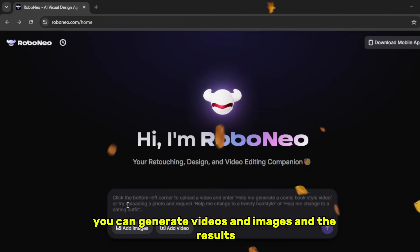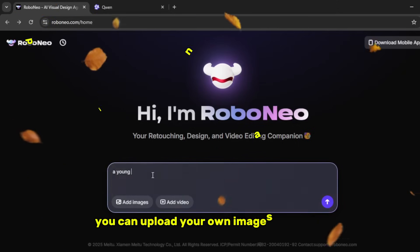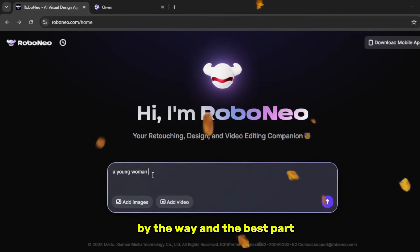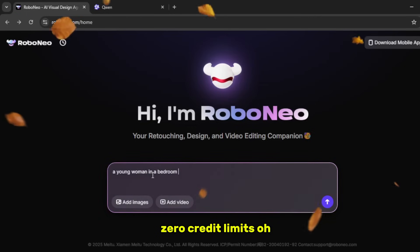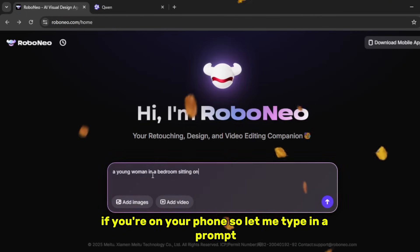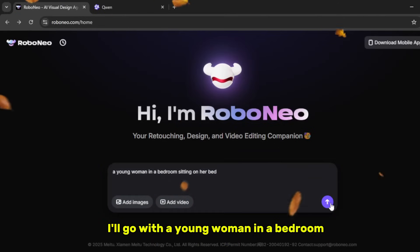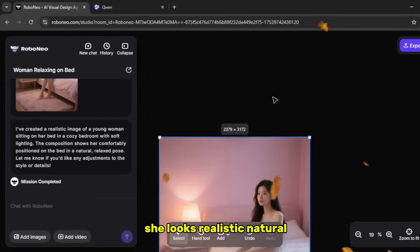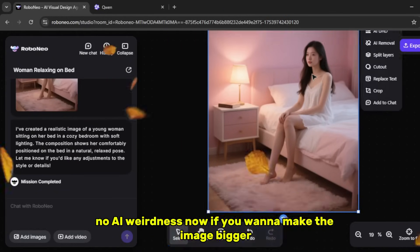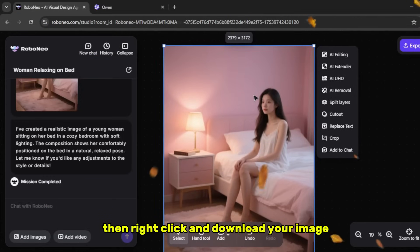You can generate videos and images, and the results — just wait. Let's test it out real quick. You can upload your own images and videos too, by the way. And the best part? No credits. I'm serious. Zero credit limits. And you can even download the mobile app version if you're on your phone. So let me type in a prompt: a young woman in a bedroom sitting on her bed. Now click generate. Boom — it gave us an excellent result. She looks realistic, natural, no AI weirdness. If you wanna make the image bigger, just expand from here, then right click and download your image. Super easy.